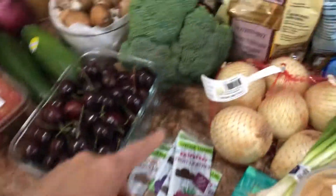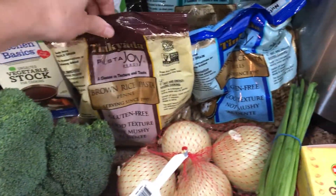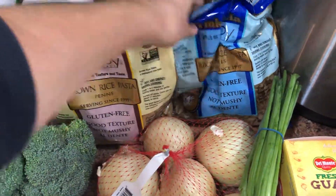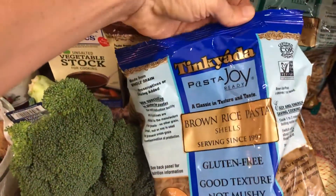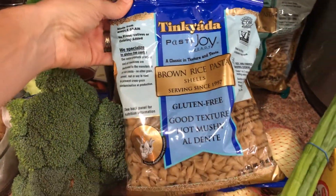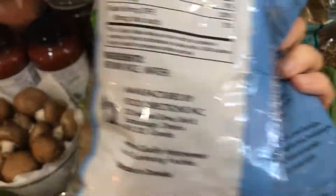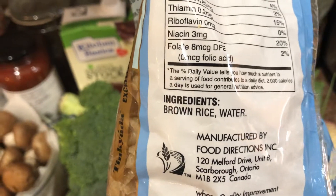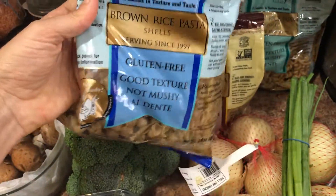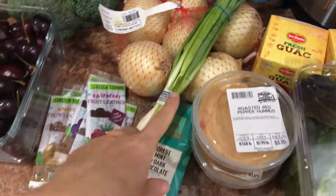A bag of onions, some vegetable stock. This is the kind of pasta we use. The only ingredients, as you can see, are brown rice and water, and that's it. It has a great consistency. And we've got our green onions.